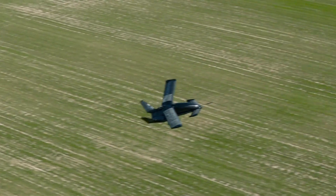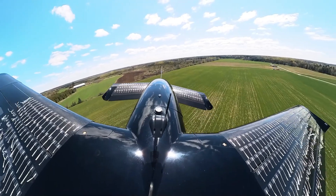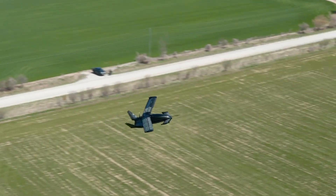Because the X7 functions as a normal aircraft once in flight, it meets the requirements for both IFR and VFR operations. That means it can fly in any weather, even through known icing conditions — something very few air taxis or eVTOLs can claim.